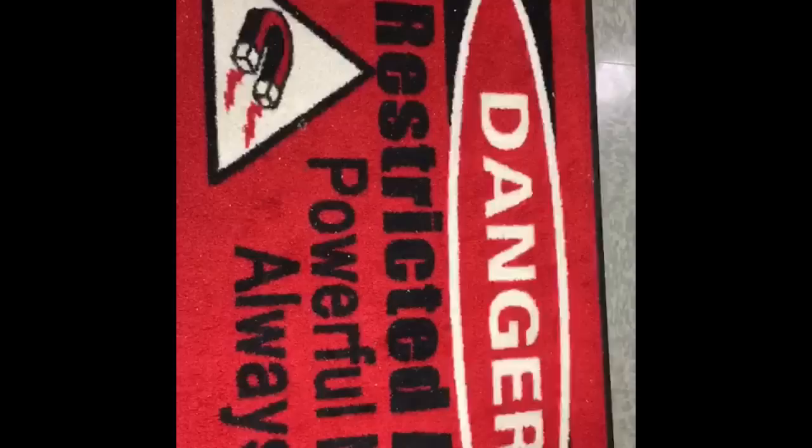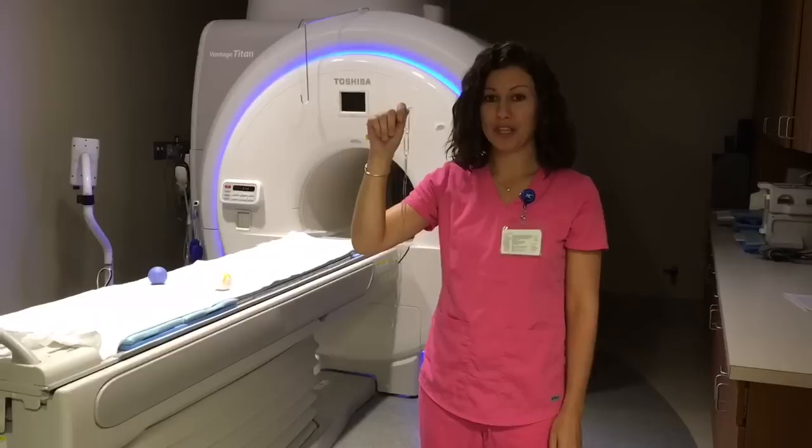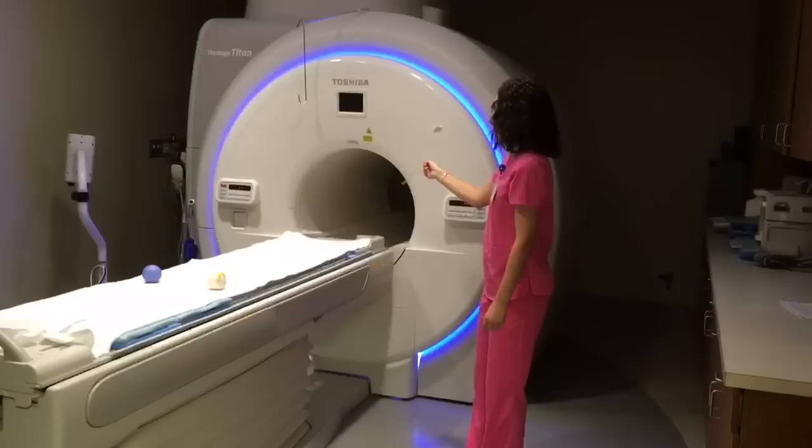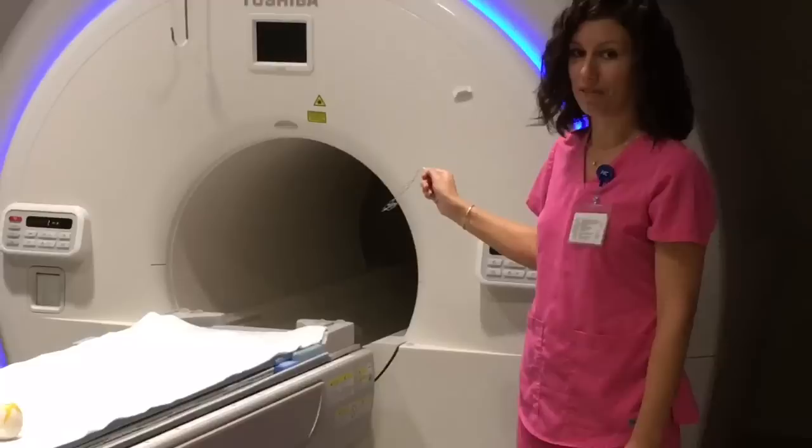The magnet is unforgiving and does not allow for mistakes. Even small objects can turn into dangerous projectiles with extreme speed and power in the MRI room. A paper clip was clocked flying 40 miles per hour in a 1.5 Tesla magnet. It is basic physics — the larger and heavier an object is, the faster it will fly into the machine.